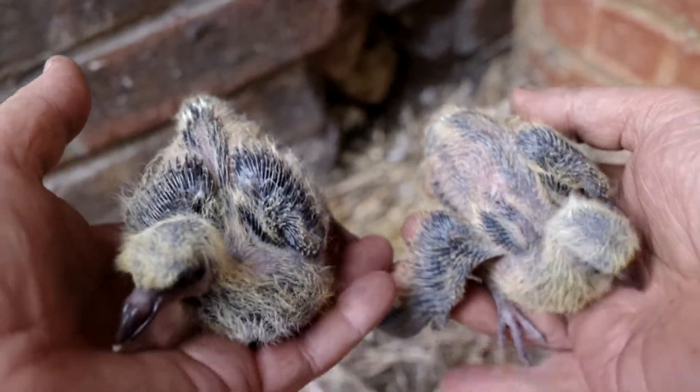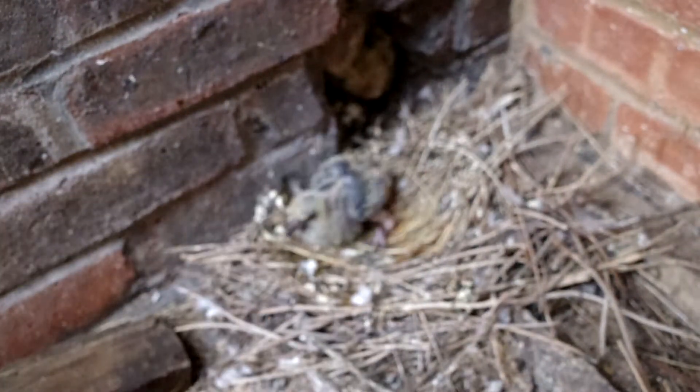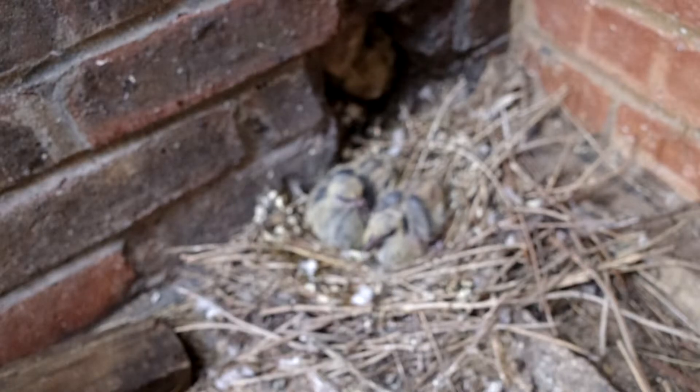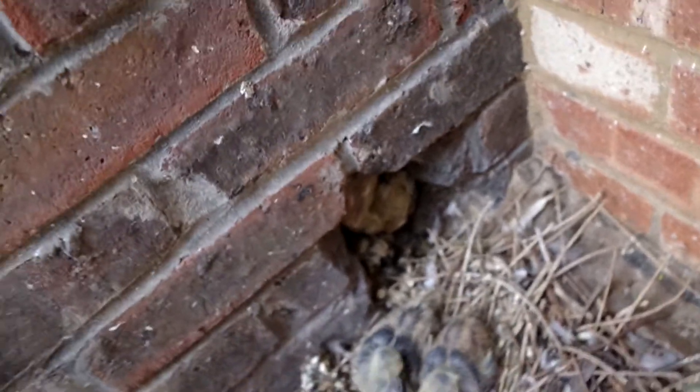So that's just one week — from that little tiny chick that hatched out of the egg to this, in seven days. And in another seven days they'd be fully feathered, I should think.